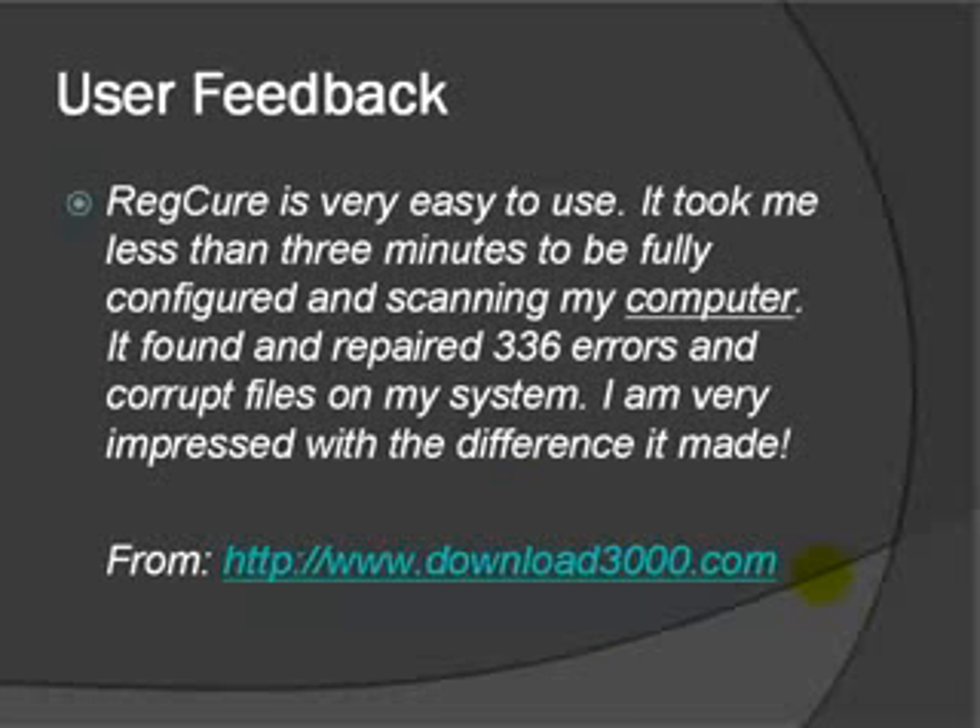Some of the user feedback — this is actual feedback that's not from the RegCure site. Here we can see from download3000.com: RegCure is very easy to use, it took less than three minutes to be fully configured and scanning the computer, and it found 336 errors and corrupt files on the system. It looks like they're very impressed with the difference.